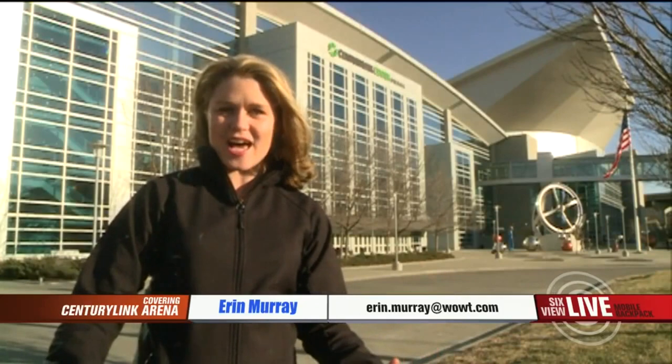An important part of the floor going down is actually all the decals. There have to be specific decals for each location. Here, there are three that they needed: one for Creighton, since they are the hosting university; one for Omaha, for the city; and another one for CenturyLink, since they are the hosting venue.